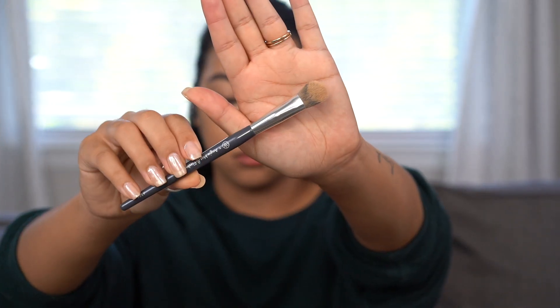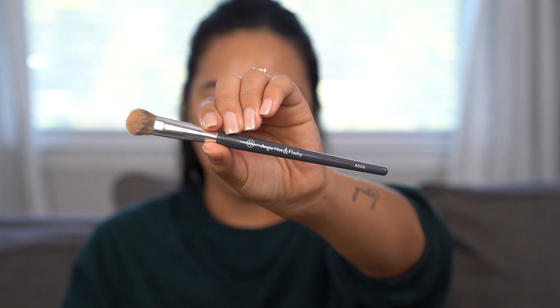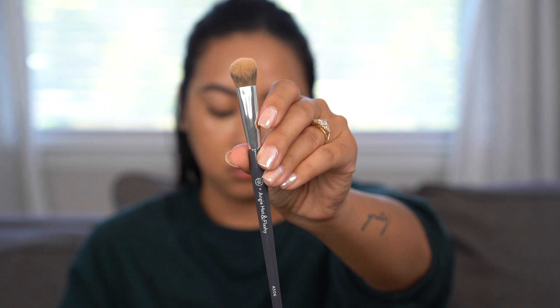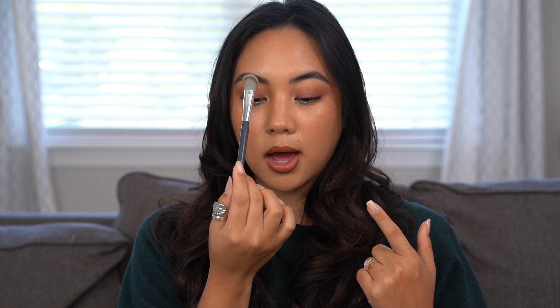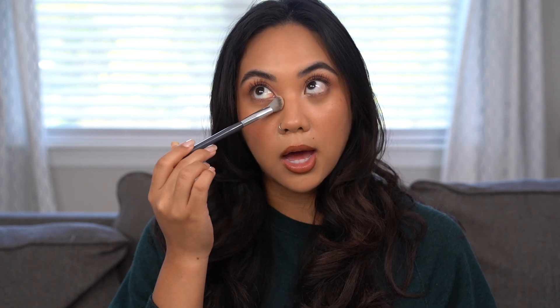For those concealers I have a brush I've been obsessed with — the BK Beauty A506 brush in collaboration with Angie Hot and Flashy. As you can see it has quite an intense angle but it's also dense, so it blends concealer without being streaky. The angle lets you really get into those crevices — around the nose, right between the brows — and I can get right under the eye to blend concealer without disturbing my eyebrow hairs. BK Beauty brushes are insanely good quality, and this one has truly been a standout for me recently.